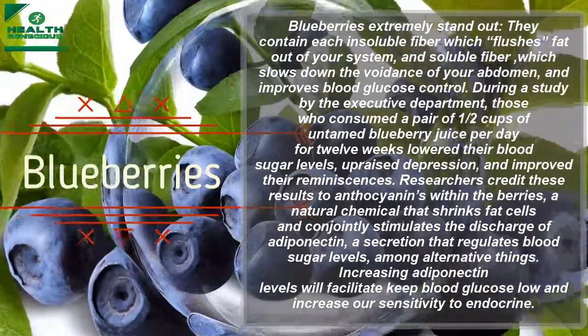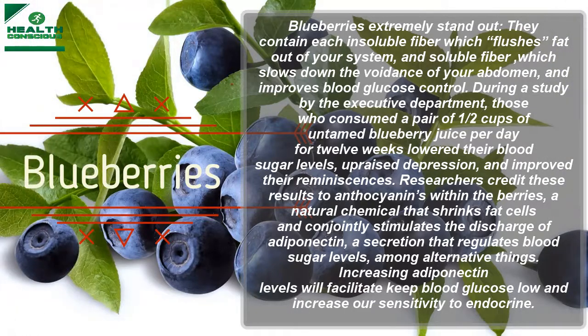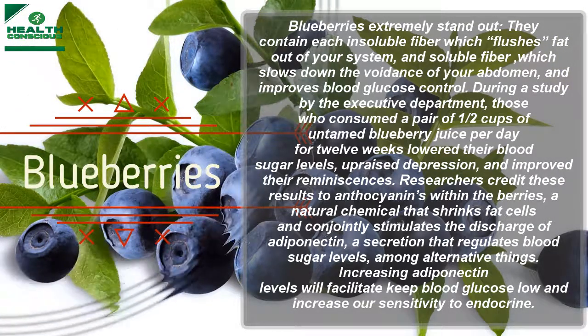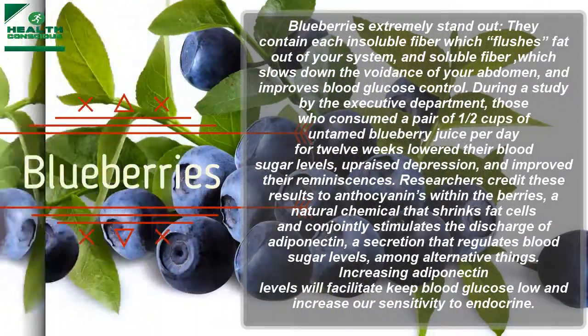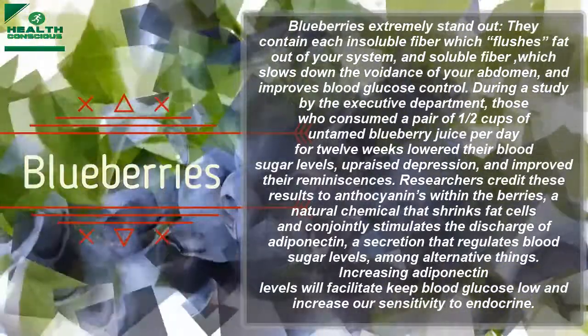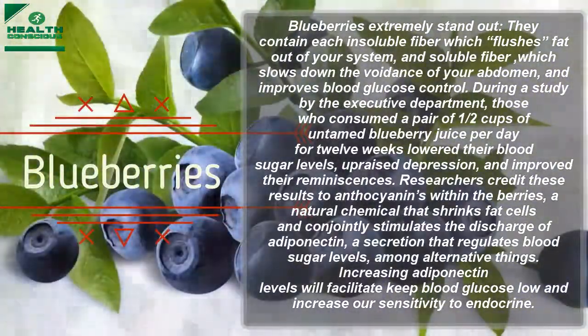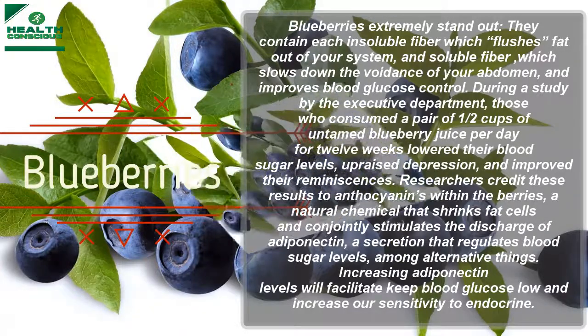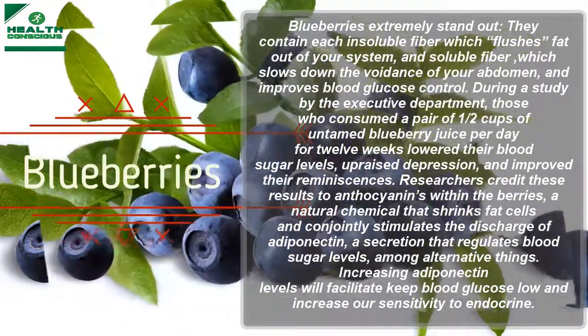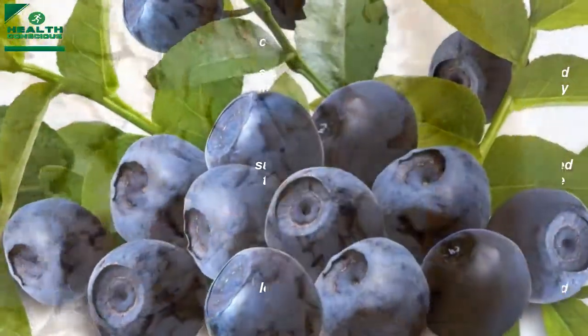Researchers credit these results to anthocyanins in the berries — the natural chemicals that shrink fat cells and stimulate the release of adiponectin, a hormone that regulates blood sugar levels. Increasing adiponectin levels can help keep blood glucose low and increase insulin sensitivity.